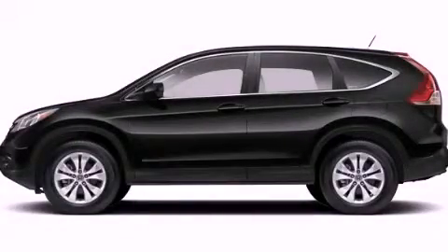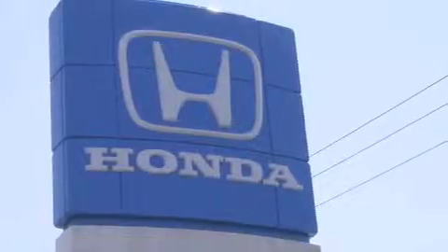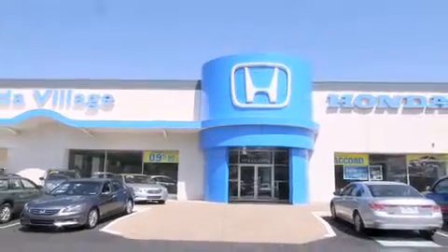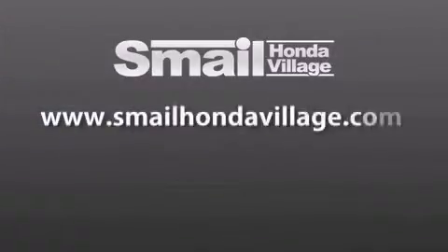Please call us today for more information on this great vehicle. Smale Honda Village is conveniently located at 5043 Route 30 East in Greensburg, less than a half a mile from the Westmoreland Mall. Contact us today to find out about our financing specials and leasing offers, and make sure to visit us at SmaleHondaVillage.com.